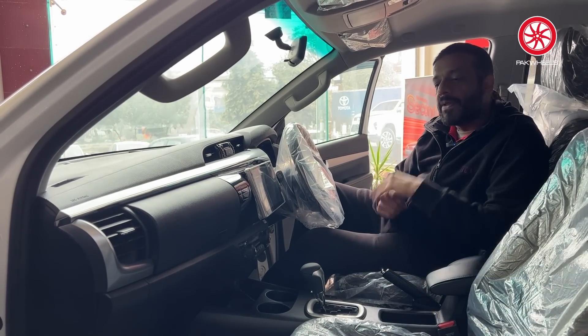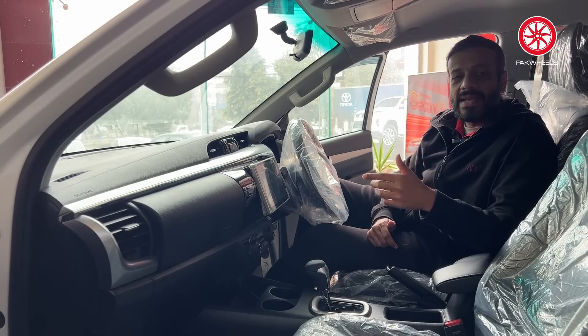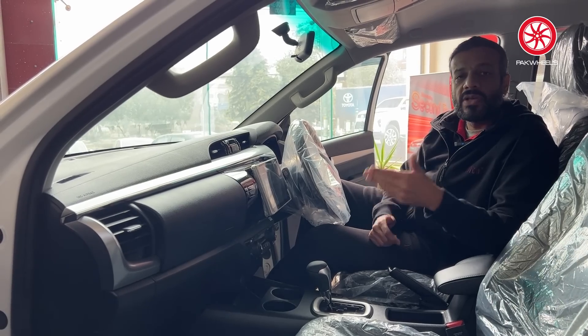If you want to go ahead with this car, click here and you can get the on-road price in your respective city, which will tell you the total cost including tax and registration.